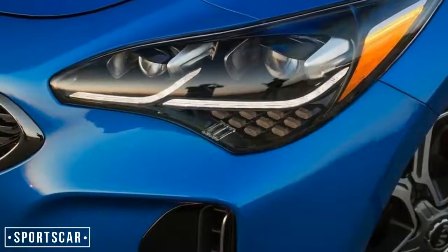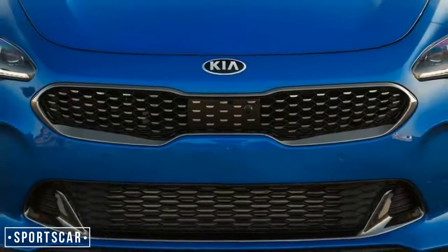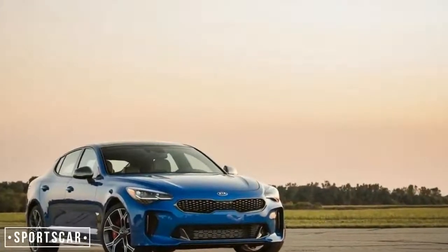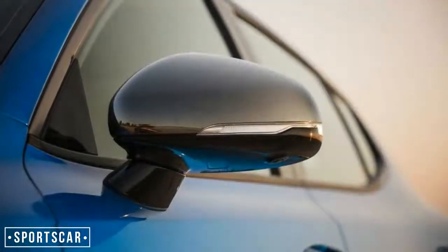Back in 1964, the great Muhammad Ali famously taunted heavyweight title contender Sonny Liston, saying he'd float like a butterfly, sting like a bee in their upcoming match. We have to wonder if the team that developed the all-new Kia Stinger took that quote as their mantra, because it describes with uncanny precision the car they created to attack the sports sedan segment.